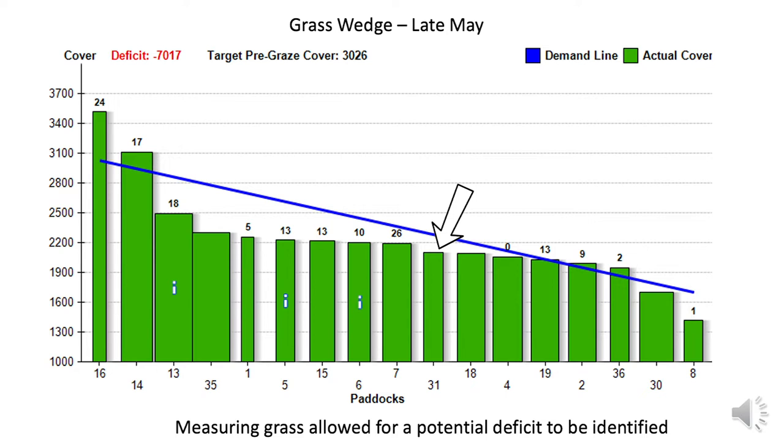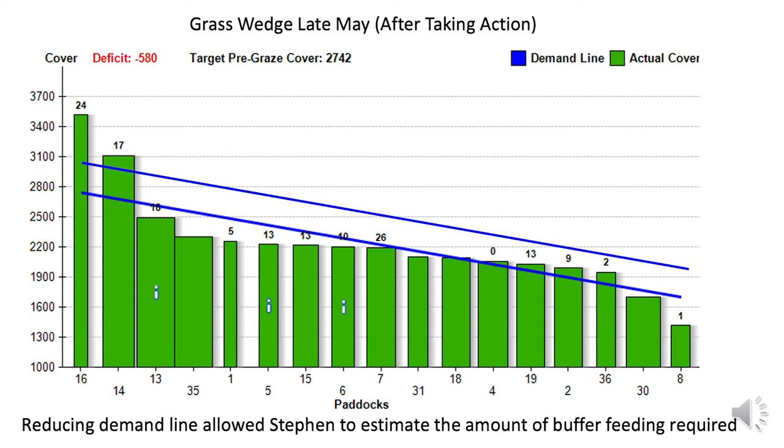Stephen has decided to address this issue by offering some silage as a buffer feed, where cows will be offered around 3 kilograms of dry matter per cow at around milking time. Stephen arrived at this figure by looking at the demand line and adjusting it to match the existing supplies of grass on the farm. The line has been adjusted, allowing him to estimate the amount of buffer feed to be offered, and this process will be continued until growth rates start to pick up again.